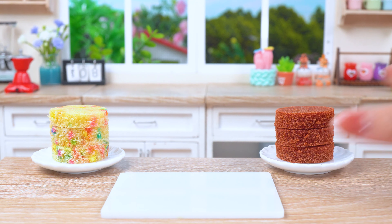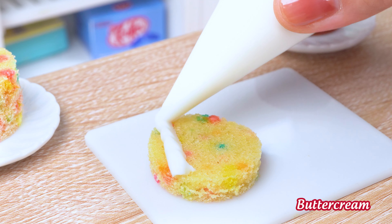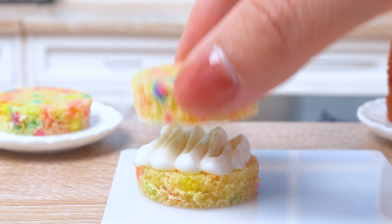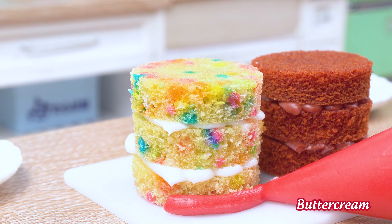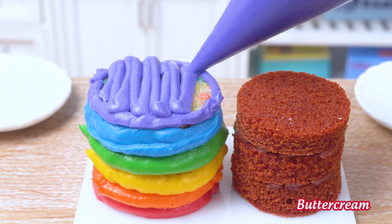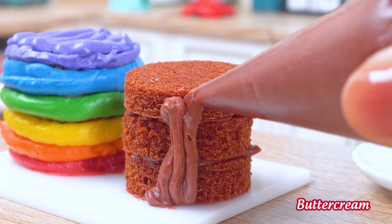Finally, the moment of truth — let's unveil these beauties and bring our vision to life. It's a bridge of sweetness and joy, a testament to the power of creativity and the happiness that comes from sharing.